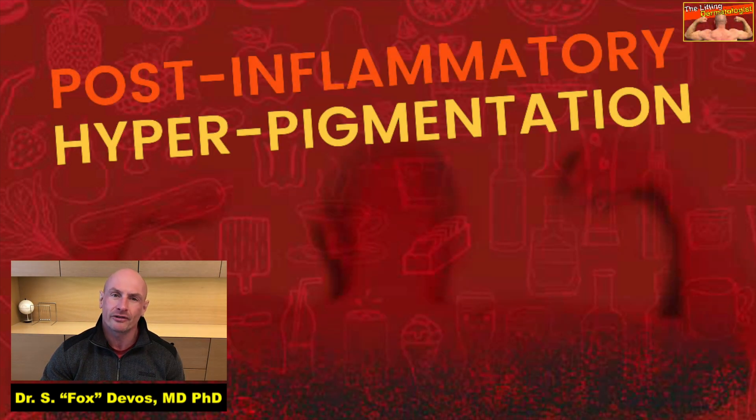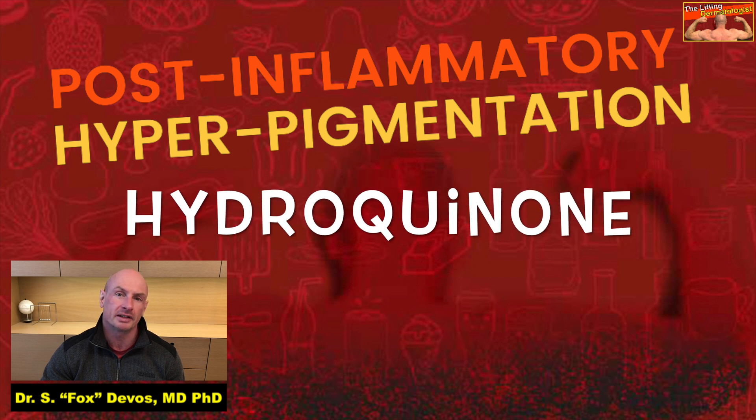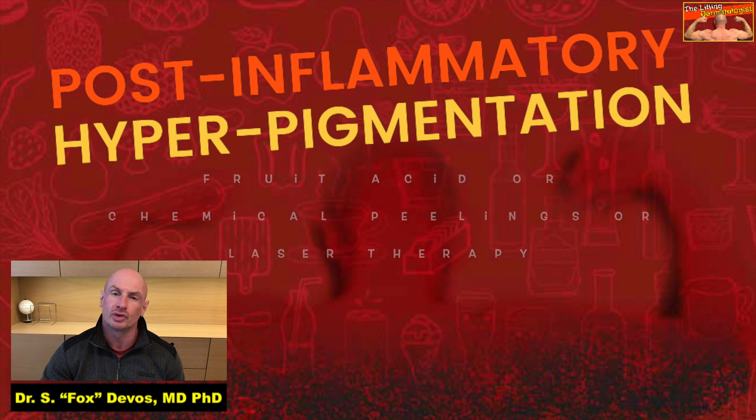To date, there are no effective treatments for the hyperpigmentation that develops in the later stages of the disease. Topically, creams and gels with hydroquinone can be tried, next to fruit acid peels or chemical peels, or laser therapy. However, this post-inflammatory hyperpigmentation can be very resistant to treatment.